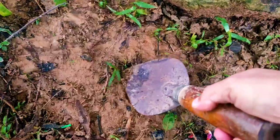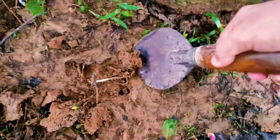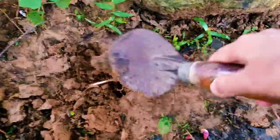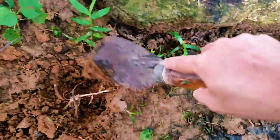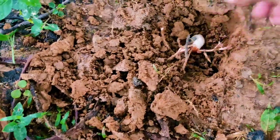Many larvae are born into the solid wood of living or dead trees; some feed on roots or in the stems of semi-woody plants. I will help this larvae go inside the mud — I will dig with this, then I will put this larvae here, like this.